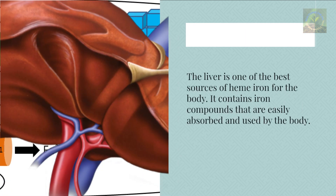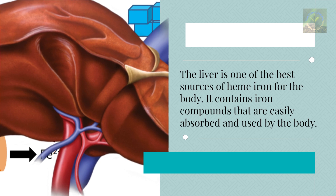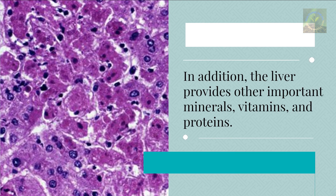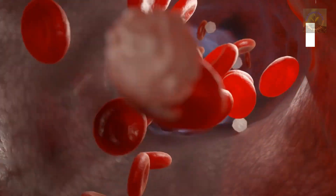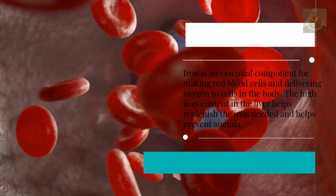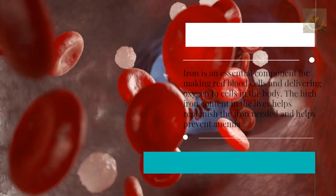One: Liver. The liver is one of the best sources of heme iron for the body. It contains iron compounds that are easily absorbed and used by the body. In addition, the liver provides other important minerals, vitamins, and proteins. Iron is an essential component for making red blood cells and delivering oxygen to cells in the body. The high iron content in the liver helps replenish iron and helps prevent anemia.